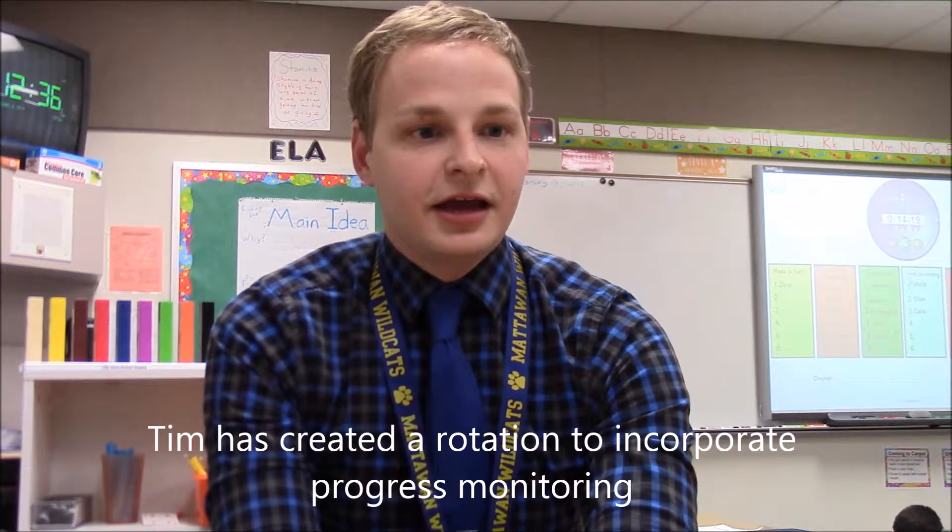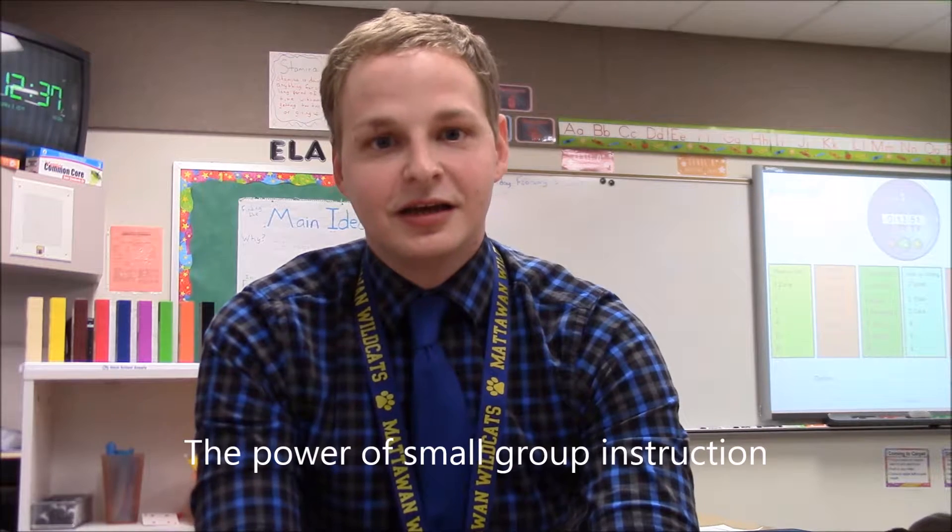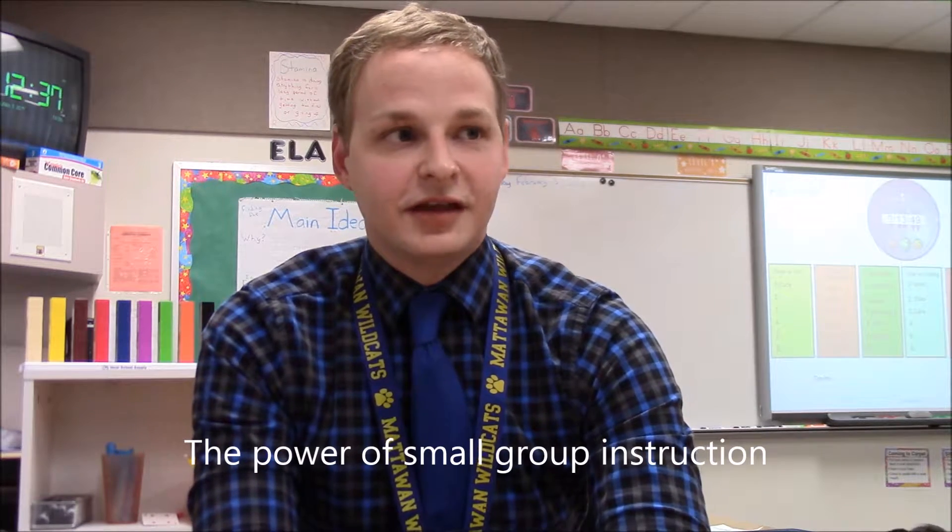I switch up the days — I may do a reading skill on Monday, writing on Tuesday, language on Wednesday, reading on Thursday, writing on Friday. Even though you're not doing each one every day, the 20 minutes with just five or six kids is really more meaningful than spending each day teaching each of them, because you can hit a lot closer on where they need to be and you see a lot more progress in that setting.